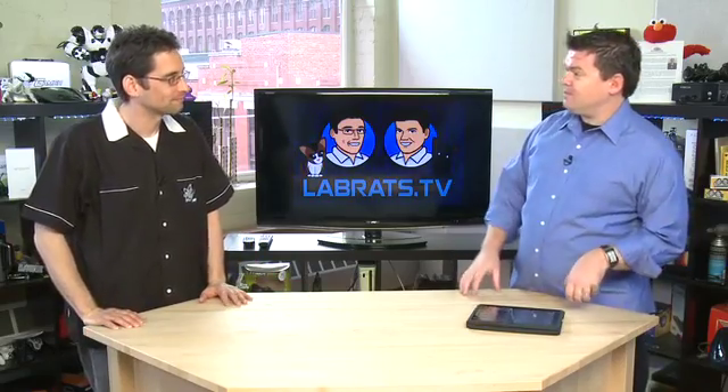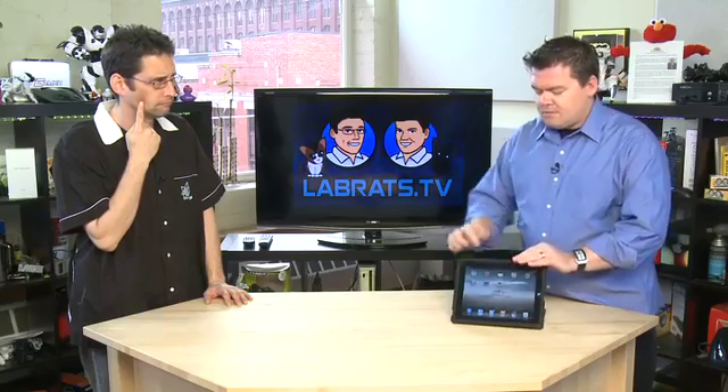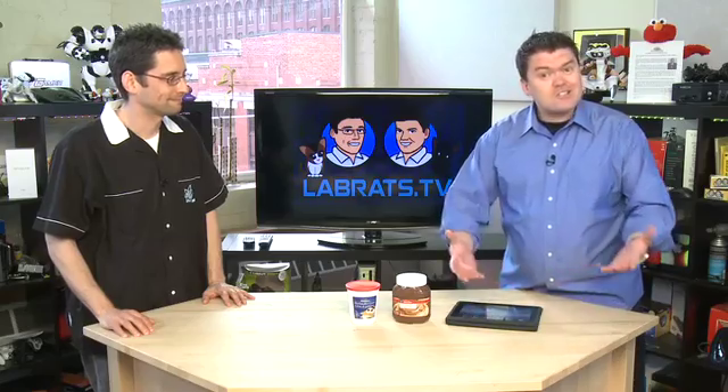Today on the show I have a little riddle: what does the iPad's touch technology have in common with chocolate spread and marshmallow spread? Today on the show we're going to do a little food demo to show you how touchscreens work.